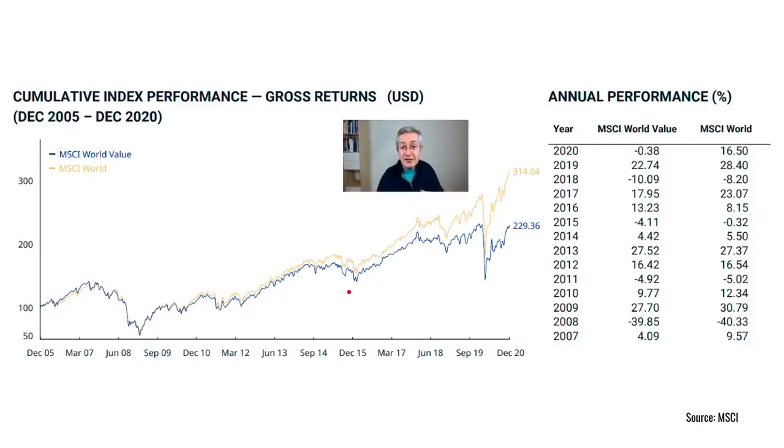Here are the performance statistics from the MSCI fact sheet. In this graph you can see returns since December 2005, where MSCI World is the orange line and MSCI World Value is the blue line. What you'd hope to see is that the value index outperforms the broad market. You can see the two are roughly neck and neck until about 2010, but then gradually MSCI World outperforms the value variant. In 2020, MSCI World Value actually lost a little bit of value while MSCI World went up by almost 17% — a year of huge underperformance. So it seems as if this implementation of value is simply a very poor way of investing. Or is it?